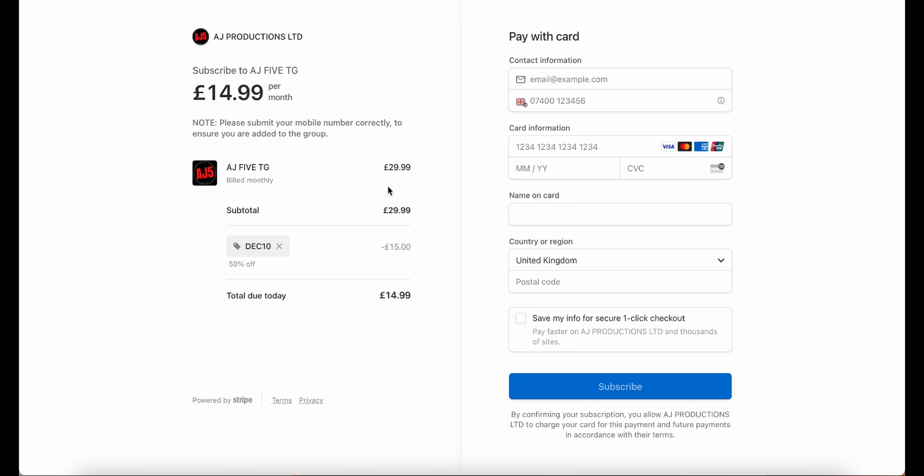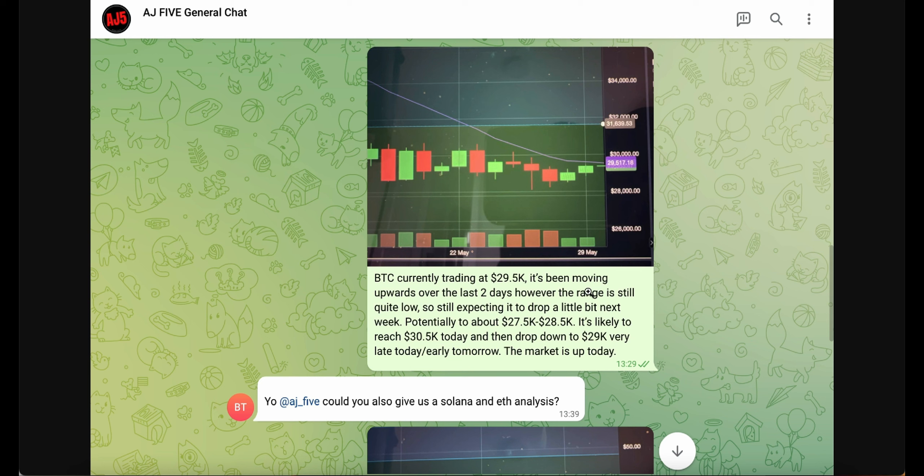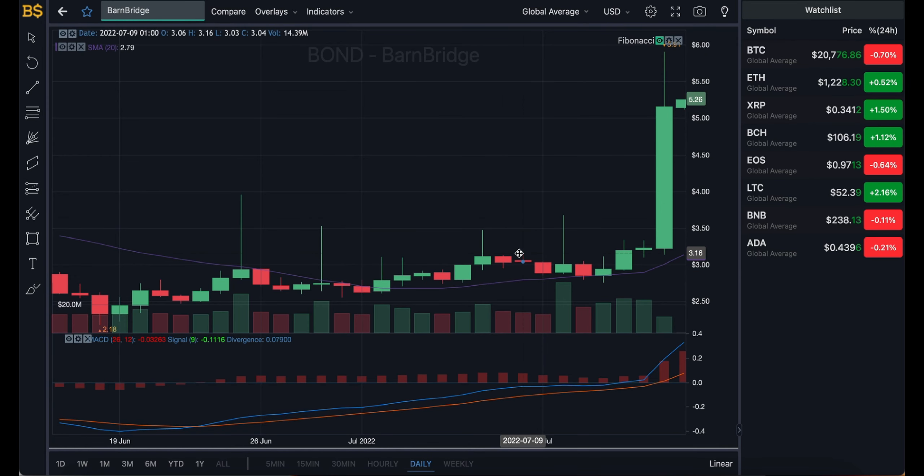Once the 100-member limit is reached, the price jumps back up to $29.99 — so act quickly. For those who get in at $14.99, that price is locked in as long as you stay a member. The subscription includes two group chats: one where I share what cryptos I'm buying and selling, and a general chat for questions, discussions, daily Bitcoin updates, and analysis on other cryptocurrencies you request. Any questions, DM me on Instagram.